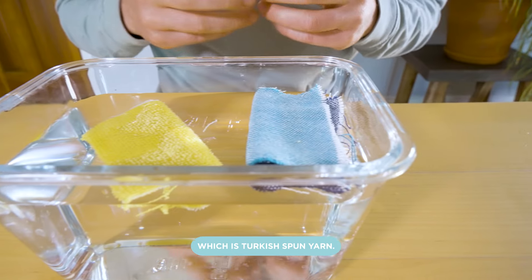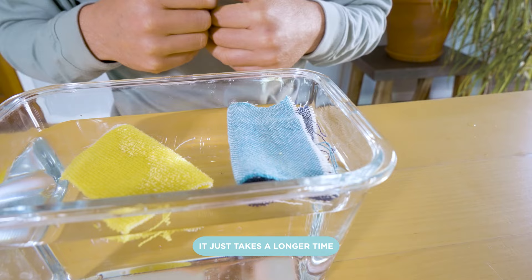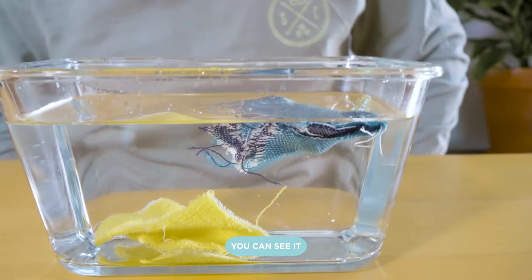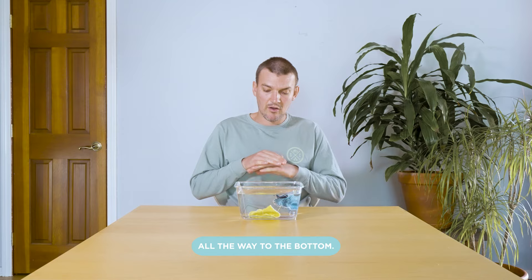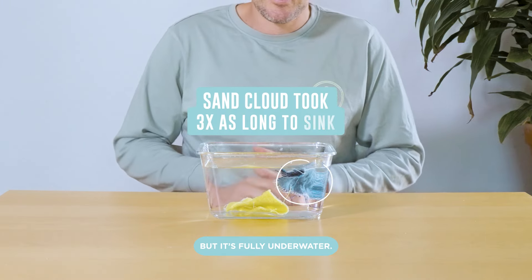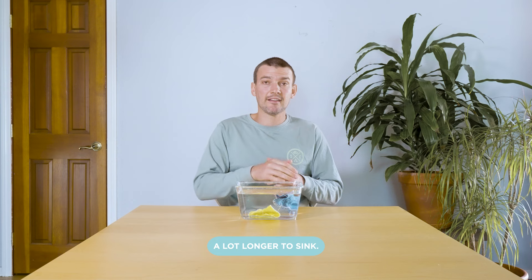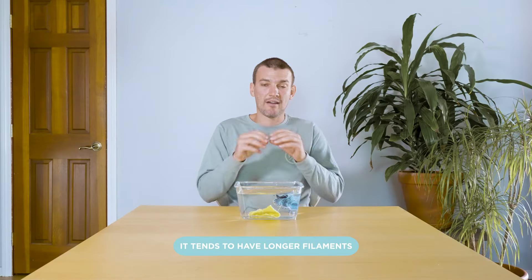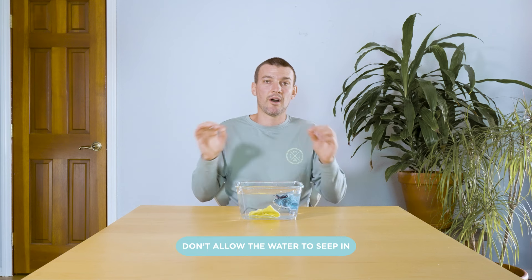Sand Cloud uses Turkish cotton, which is Turkish spun yarn. They have longer filaments, so it just takes a longer time for the water to absorb it and drag it to the bottom. You can see it taking on the water. Terry cloth ended up all the way at the bottom. Sand Cloud is fully submerged but didn't sink all the way. Sand Cloud took a lot longer to sink — part of that is the higher quality cotton it's made of, which has longer filaments that don't allow water to seep in as fast.